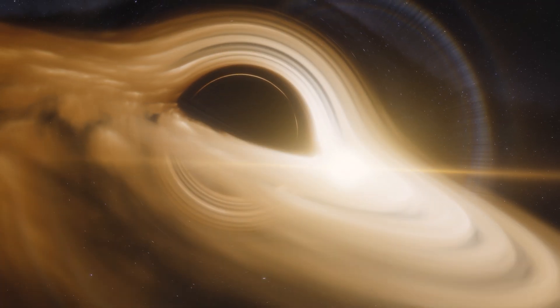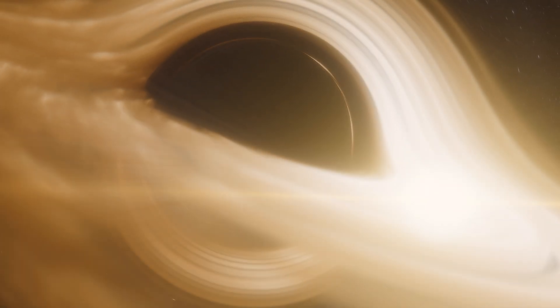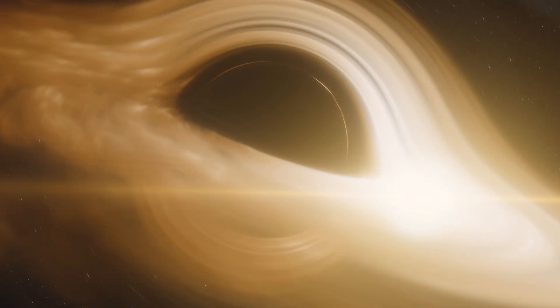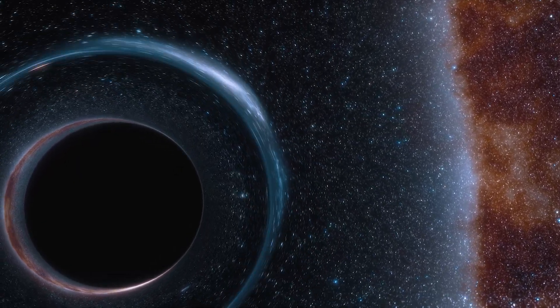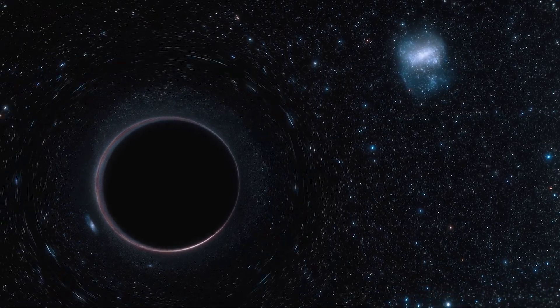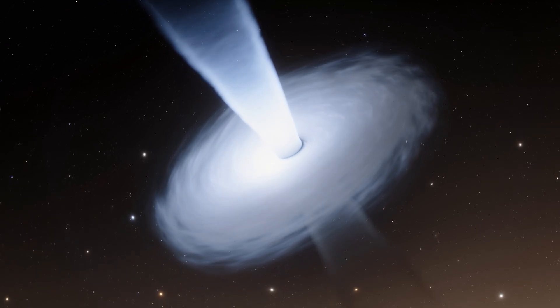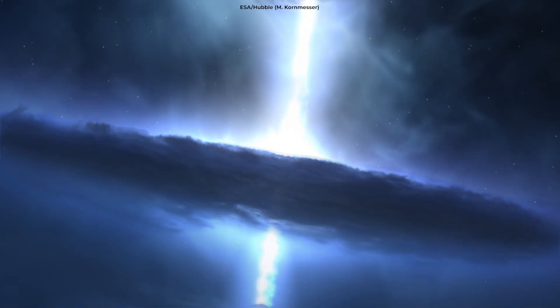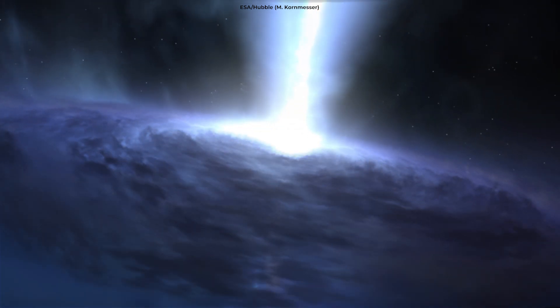A black hole is a region of space where gravity is so strong that nothing can escape from it. The boundary around a black hole beyond which nothing can return is called the event horizon. Once something crosses this point, it's inevitably pulled into the black hole. Black holes range from stellar mass black holes, formed by the collapse of massive stars, to supermassive black holes, which reside at the centers of galaxies and have masses millions or even billions of times that of the sun. The black hole at the center of IC4296 is a supermassive one, with a mass equivalent to about a billion suns.